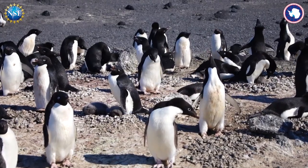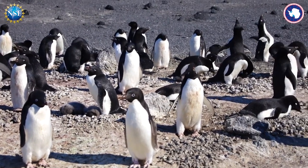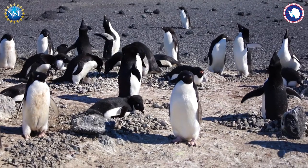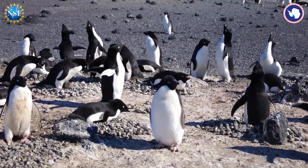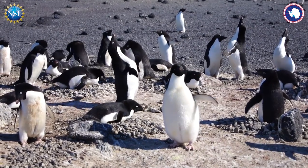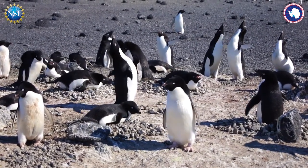I notice that penguins on nests very rarely face one another — they're always turned somewhat away from each other. Because facing another penguin is sort of an aggressive thing to do.